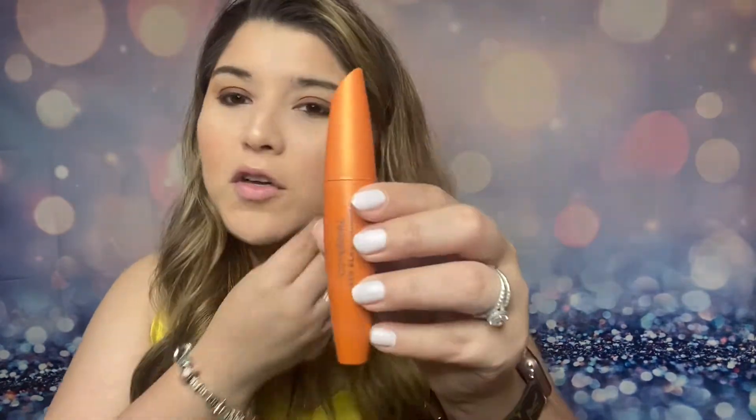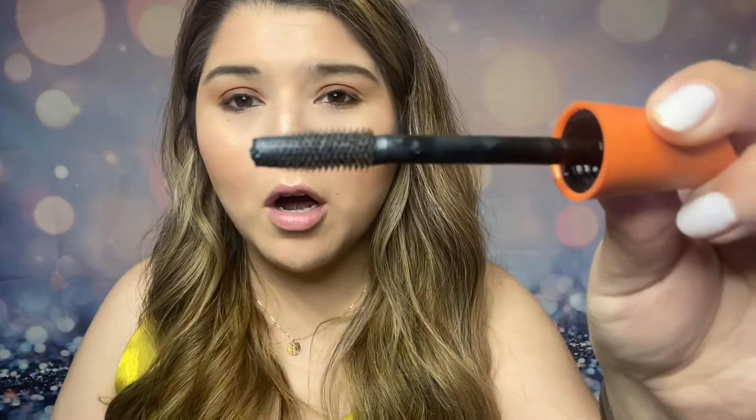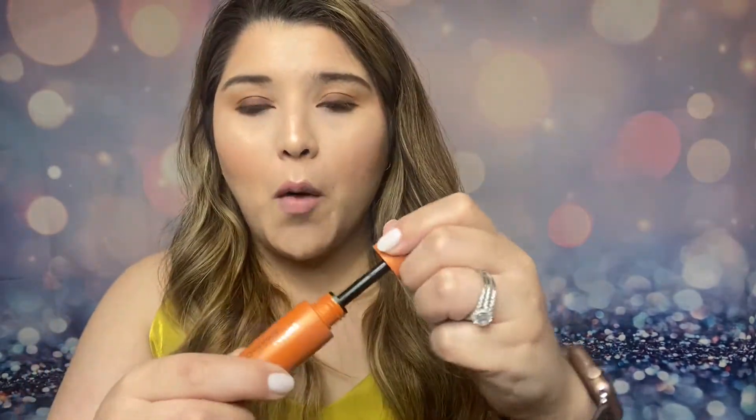So the CoverGirl mascara — the bristles are really thick and chunky. Let me open it up. The applicator is pretty thick; the bristles look small. Comparing it to my everyday L'Oreal mascara, you can see the difference in the applicators. One tip: never pump the wand in and out of the tube because it dries the mascara out a lot quicker. Always just do a twisting motion inside the tube and take it out — that's the best way to get product.